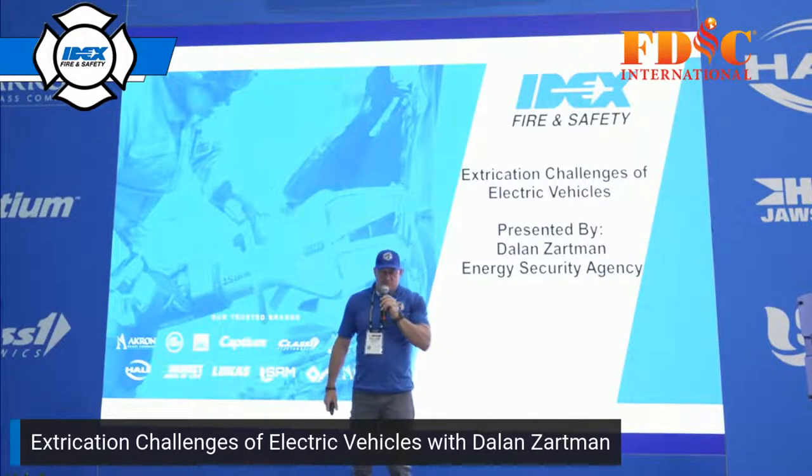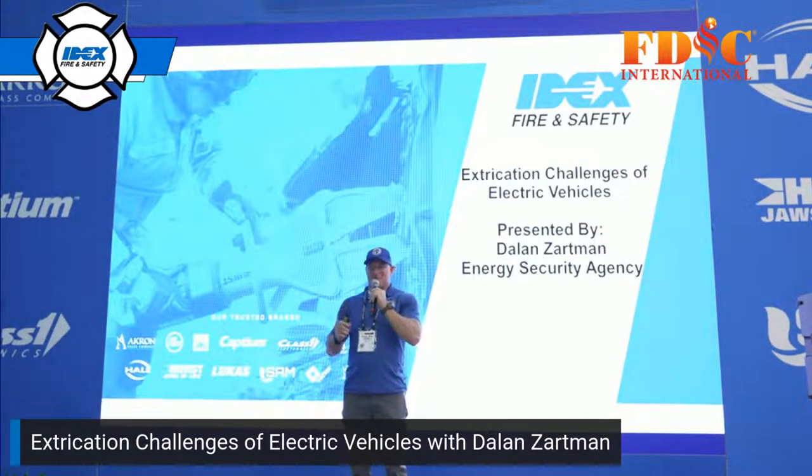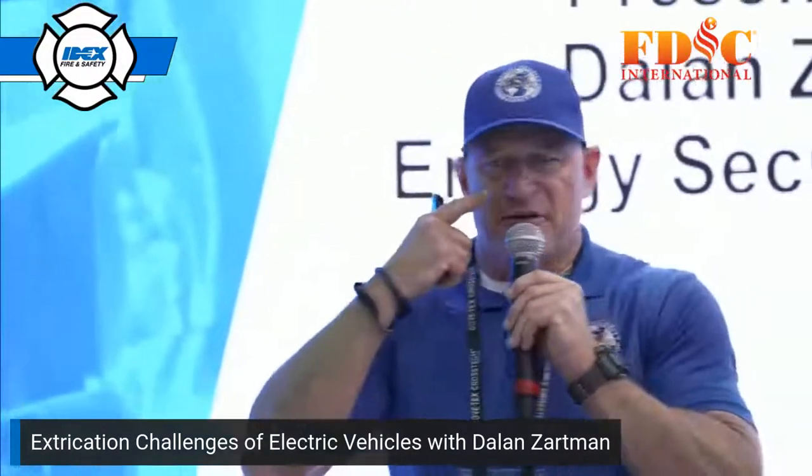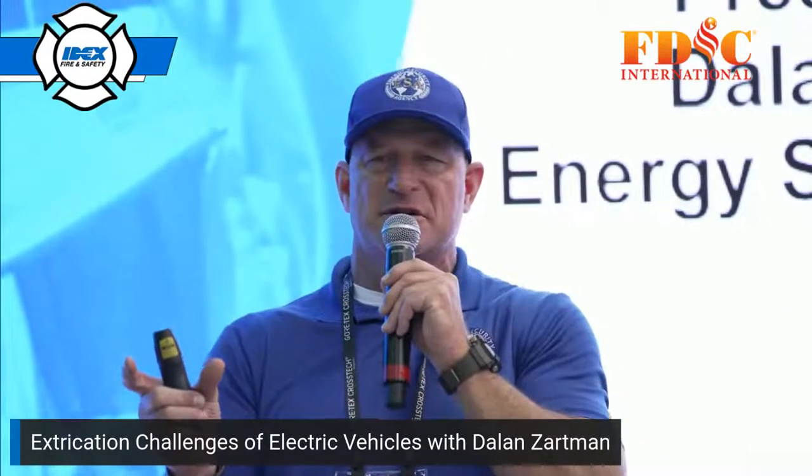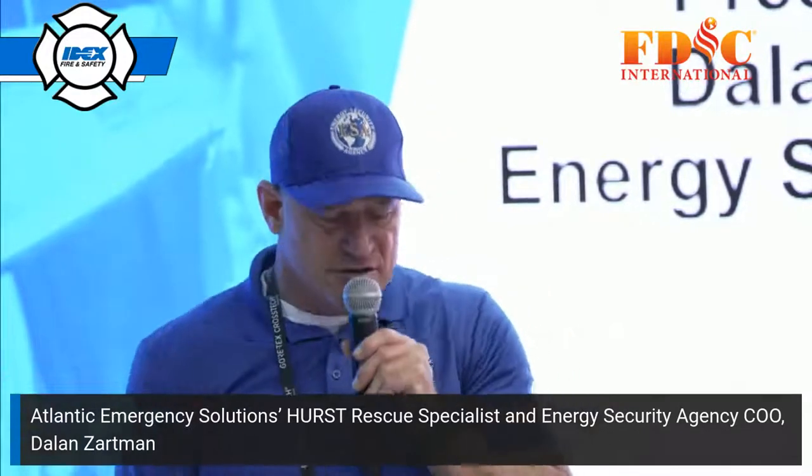Thank you very much. I'm going to try and do two things at once with two hands — the clicker and the microphone. We're going to try and keep this very compressed and focused, but I want to make sure I give everybody some tangible walkaways from this brief presentation, so that you've got good tools in your toolbox regarding extrication concepts as they relate to electric vehicles.